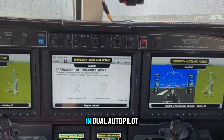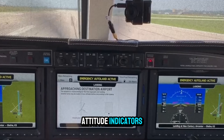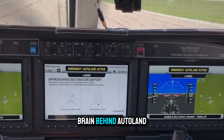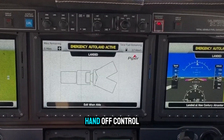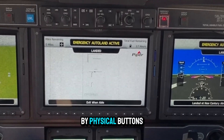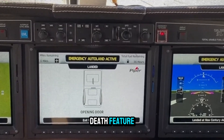Redundancy is baked in. Dual autopilot servos, backup batteries, independent attitude indicators, and secondary navigation sources all feed the brain behind Autoland. If the primary system fails, it can seamlessly hand off control. Even the touchscreen interface is backed by physical buttons. No single failure takes the system offline — a must for a life-or-death feature.